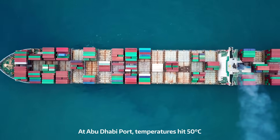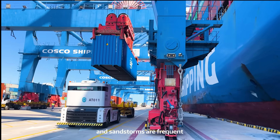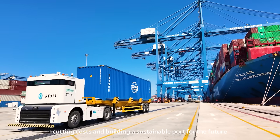At Abu Dhabi Port, temperatures hit 50 degrees Celsius and sandstorms are frequent. Yet here, we're boosting efficiency, cutting costs, and building a sustainable port for the future.